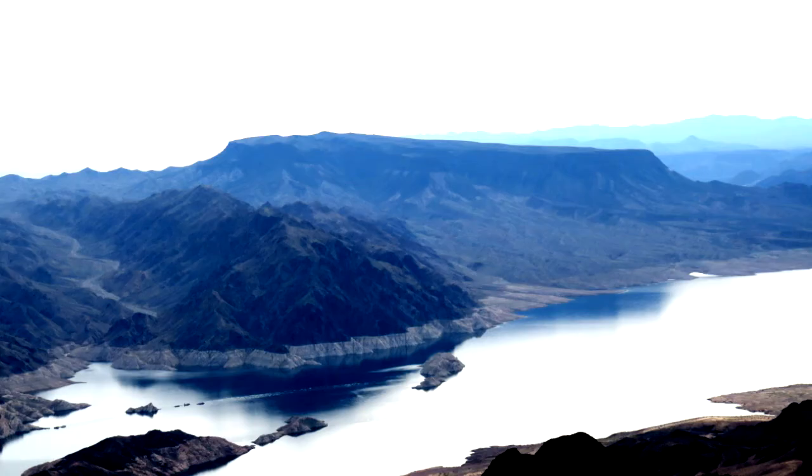Hey, this is Brian Twitney. Thanks for watching. Today I got a really cool hike for you. It's called Hamblin Mountain. It's out around Lake Mead and it's a local favorite. The great thing about this hike is the tremendous views from the summit. You're almost right on top of Lake Mead, which is the largest man-made lake in the country.